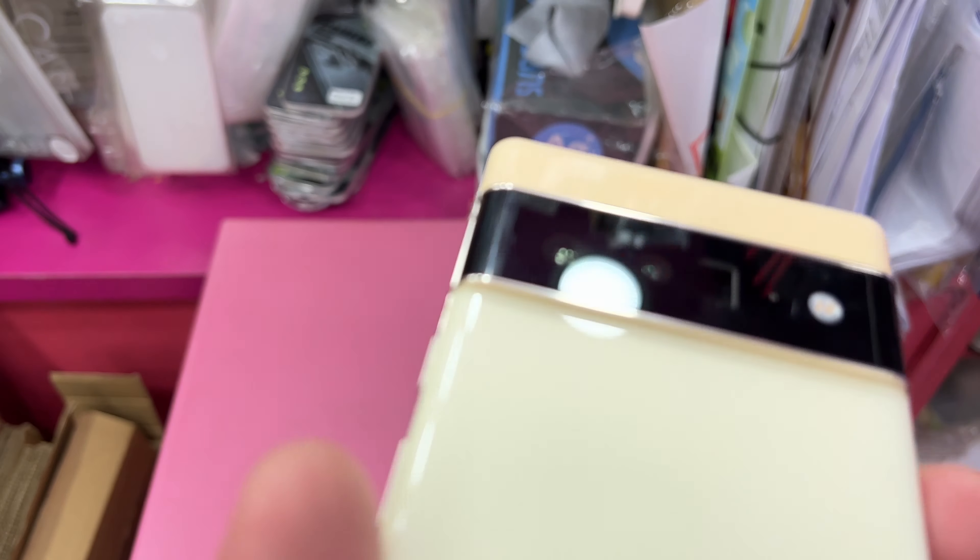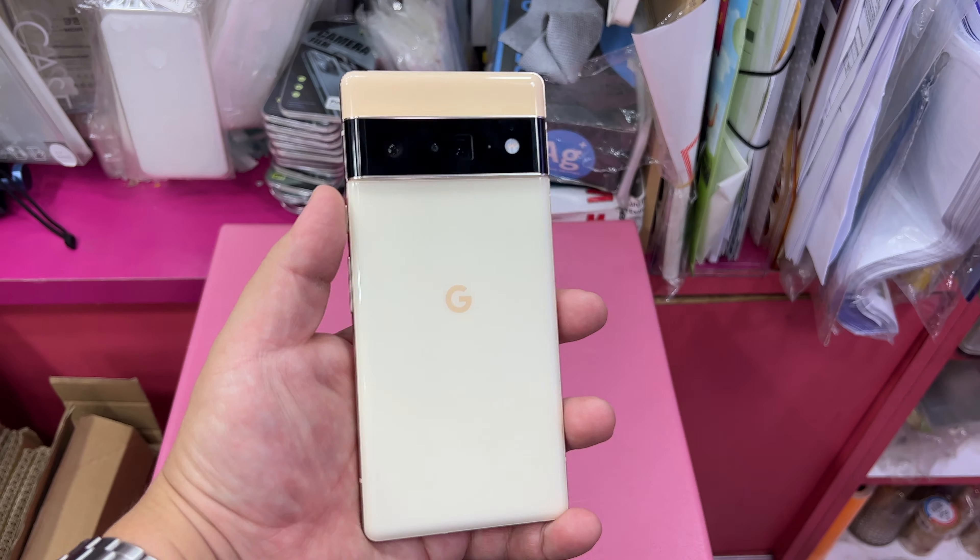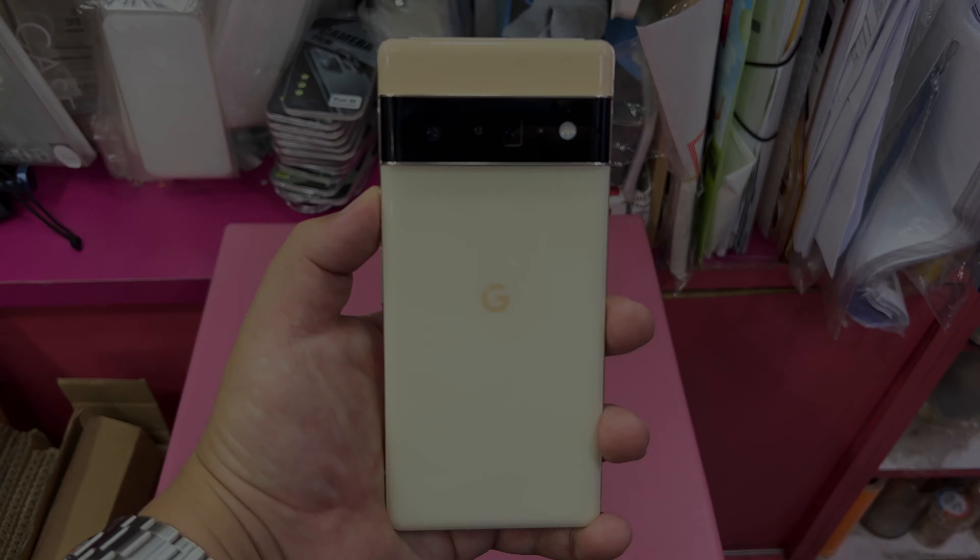All in all, folks, I'm glad I tried this out, but I'm going for the Pixel 6. Like, subscribe, and this is Frankie Tech signing off. Thank you.